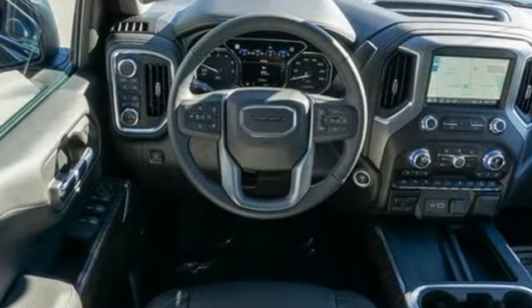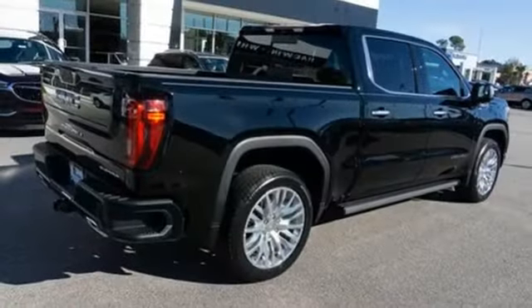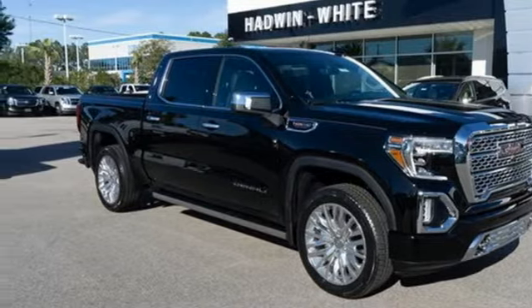It's well-equipped with the features you need. Bluetooth streaming audio, power tilt-down heated mirrors, heated and ventilated leather bucket seats, configurable instrument gauges, doors and push-button start proximity key, dual-zone climate control.